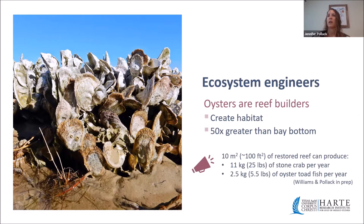Research from our lab shows that restoring just 10 square meters — approximately 100 square feet — of reef can produce an additional 11 kilograms (25 pounds) of stone crab per year, or 2.5 kilograms (5.5 pounds) of oyster toadfish per year. Stone crab represent a commercial fishery with economic benefits, and toadfish provide a reliable food source for dolphins, rays, and sharks.